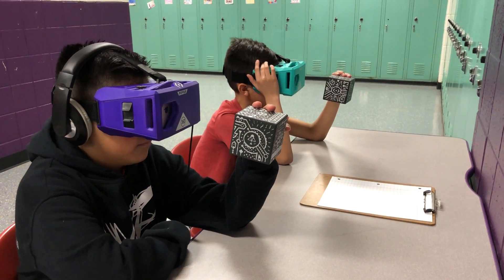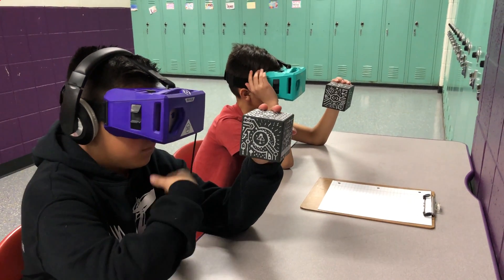In this video, students are using Merge Goggles to explore the app 57 Degrees North.